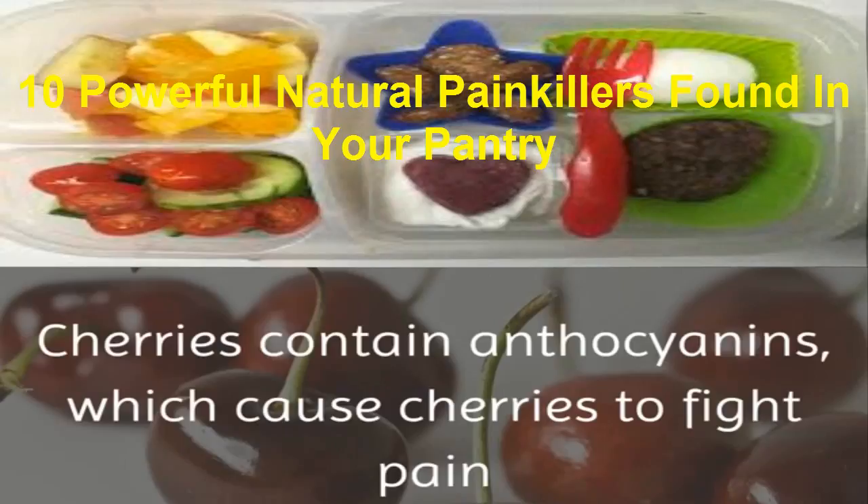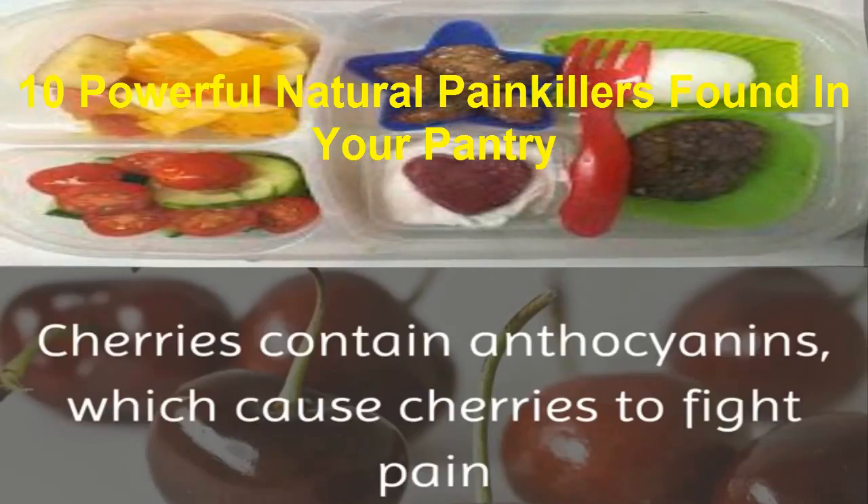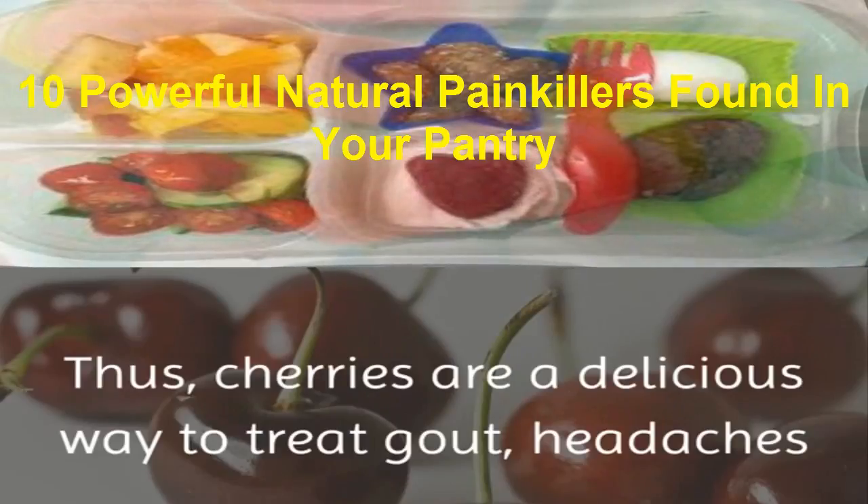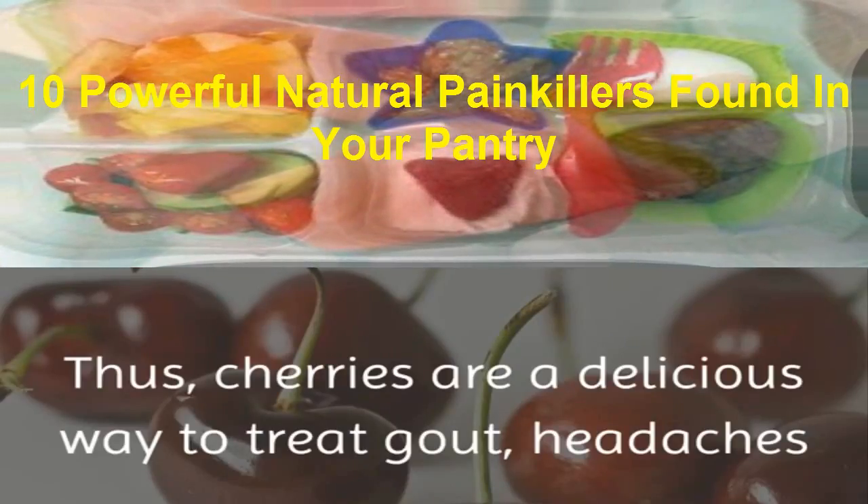5. Cherries. Cherries contain anthocyanins, which cause cherries to fight pain and inflammation. Thus, cherries are a delicious way to treat gout, headaches, and arthritis.